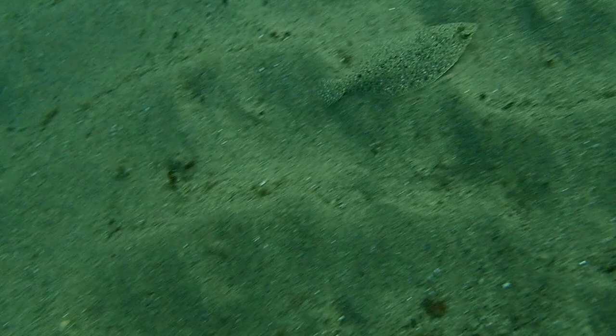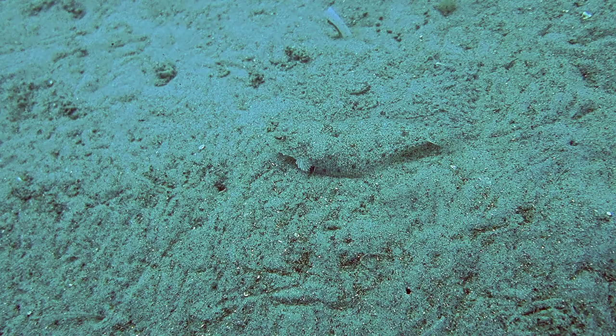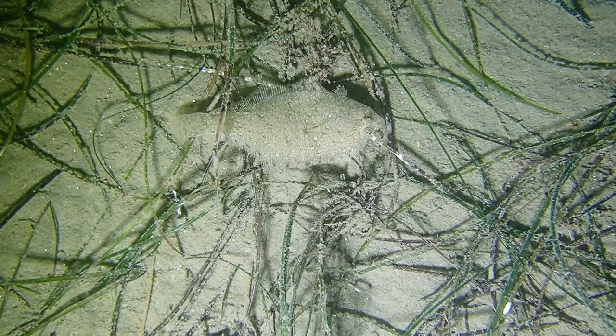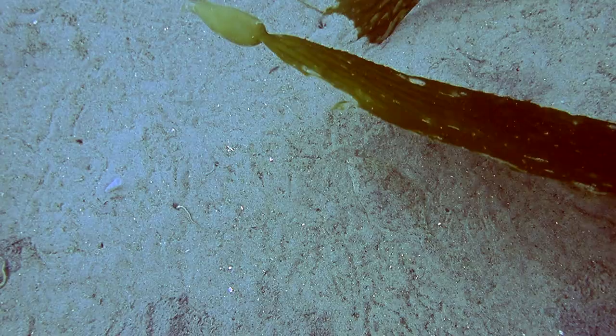Plentiful in numbers, we find the speckled sand dab darting about the sandy bottom. They have a light, round, tan color speckled with small dark black, tan, and white spots. Speckled sand dabs have a rounded caudal fin. Their pectoral fins are short — if folded forward, they wouldn't reach the eyes.